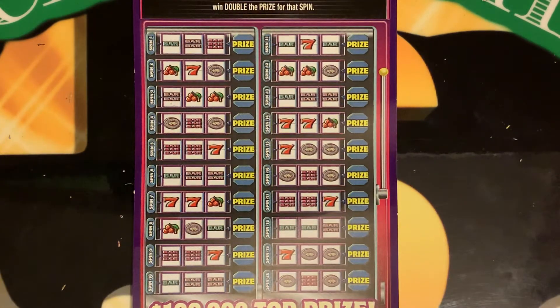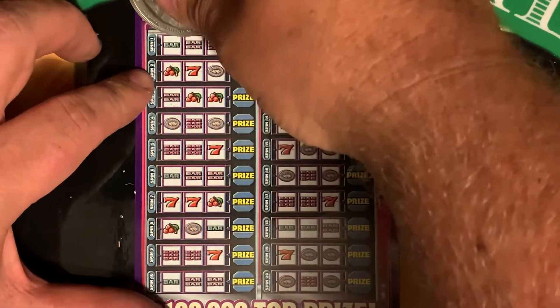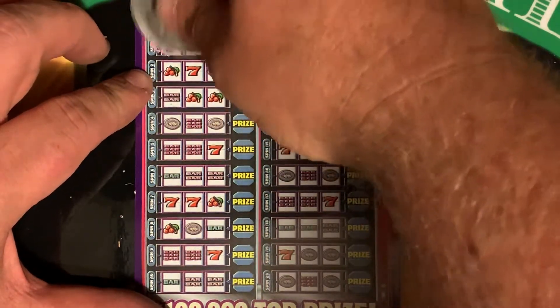This is Danny Girl Scratches' ticket. Whatever happens, if she wins money, it's hers 100% — I don't get anything. It's just a roll for the money that she won. So good luck to you, Danny Girl Scratches. Let's try to find you a winner.